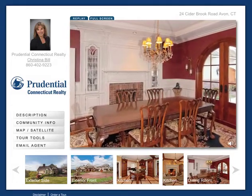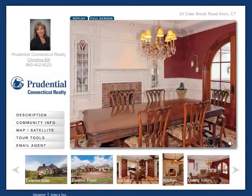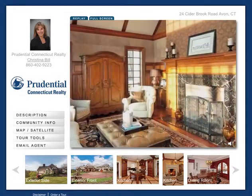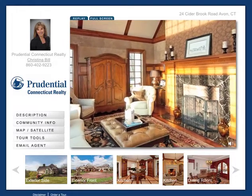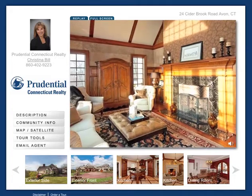For formal meals, just off the foyer is an elegant dining room with a fabulous built-in wet bar. The family room is radiant with sunshine and boasts travertine accents and Brazilian cherry floors. Surround sound enhances activities throughout the home.